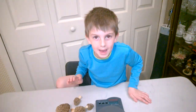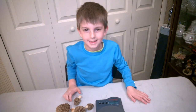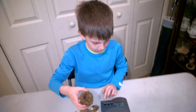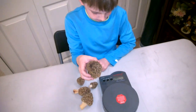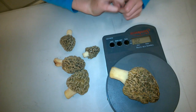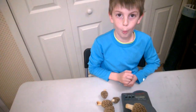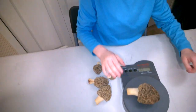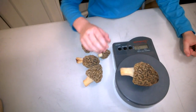Now let's weigh these bad boys. Let's start with the big one. Two ounces — whoa! Otherwise in grams, known as 58 grams.